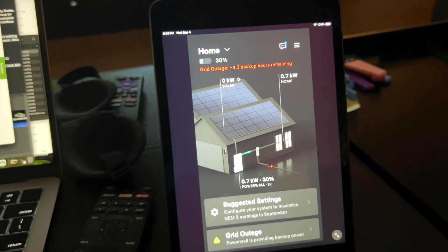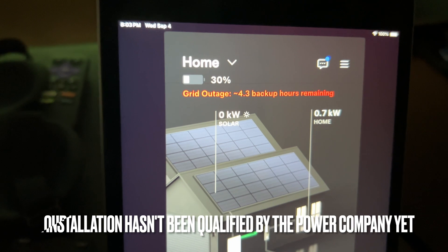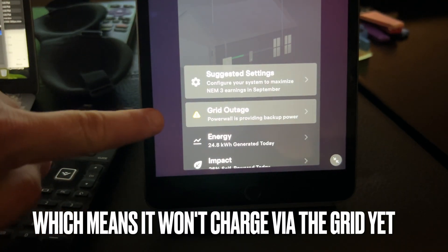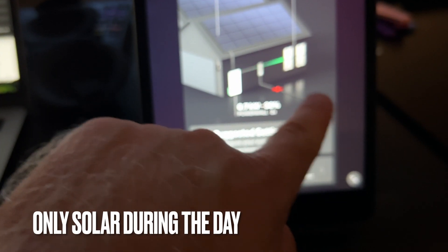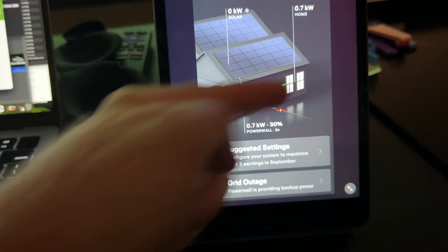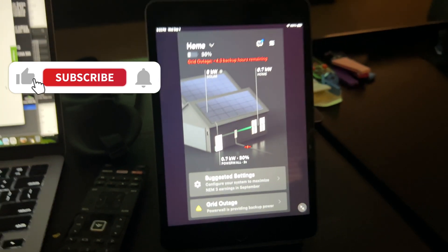First up is the app, and as you can see here, we have 4.3 hours of remaining battery backup at 30%. We've got two Powerwalls — it equals 27 kilowatts total. You can see right there it says two Powerwalls. You can also see right here that there is a grid outage, indicated by this red X. This is the grid coming in, and the red X says we don't have any grid power. But our Powerwall is feeding the house just nicely. We're using 0.7 kilowatts — or for most people, that's 700 watts. Back in the day, that'd be like just our kitchen lighting at 100 watts per bulb.